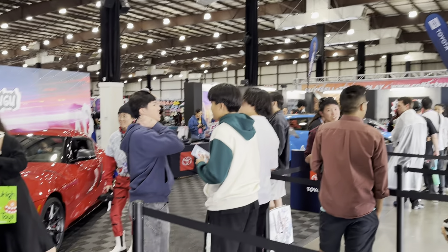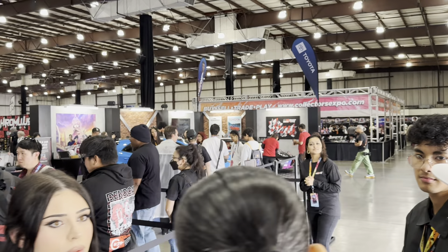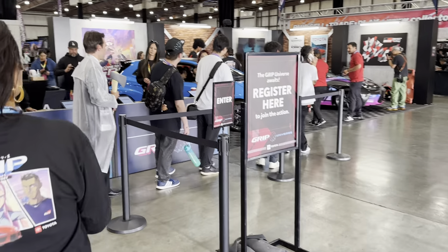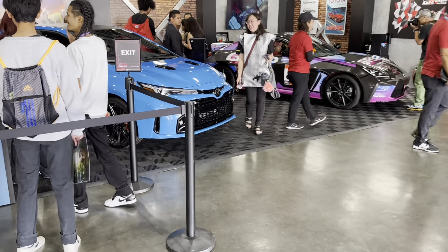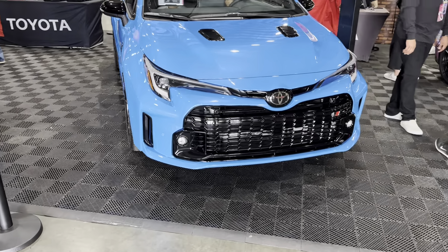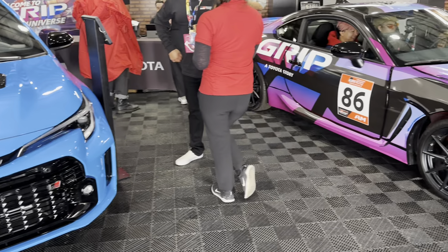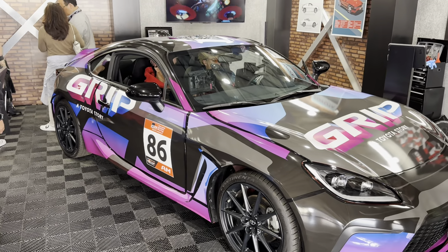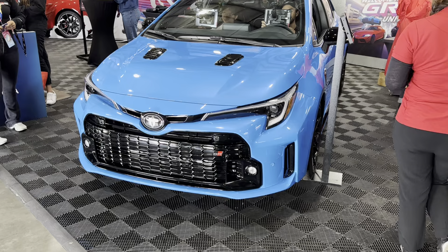The main sponsors of the show brought in some vehicles that you can preview. 'The GRIP universe awaits,' they say. Looks like you get a chance to sit inside the vehicles. I don't know the make and models that well — I'm not a car buff, you tell me.